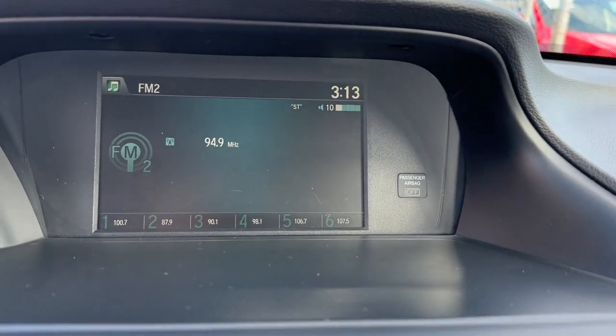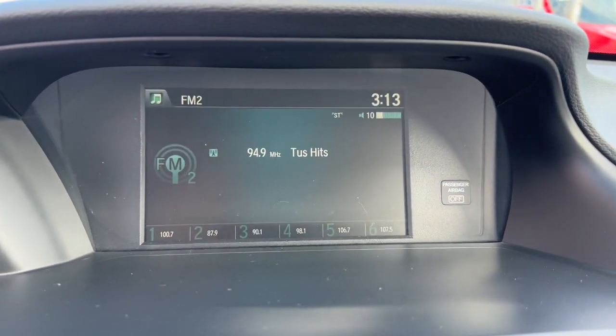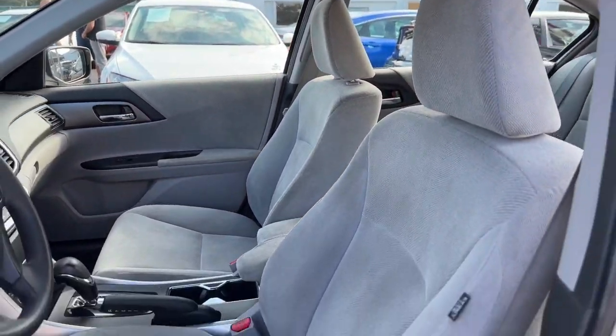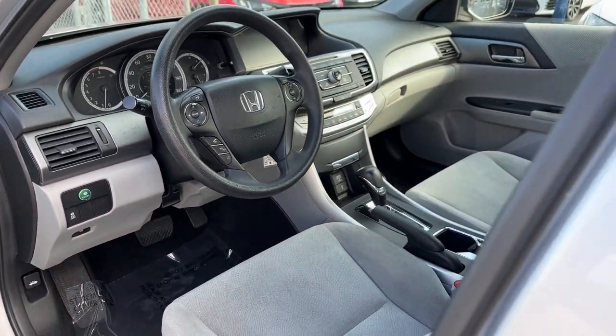These are just some of the great options this vehicle comes with: keyless entry, backup camera, alarm, dual-zone AC, aluminum wheels, steering wheel audio controls, electronic stability control, intermittent wipers, traction control, and passenger vanity mirror.